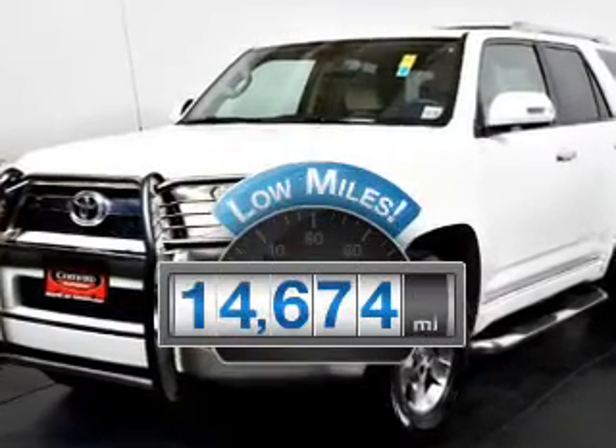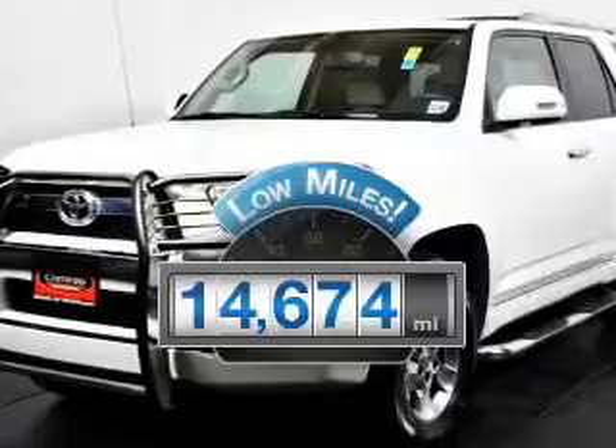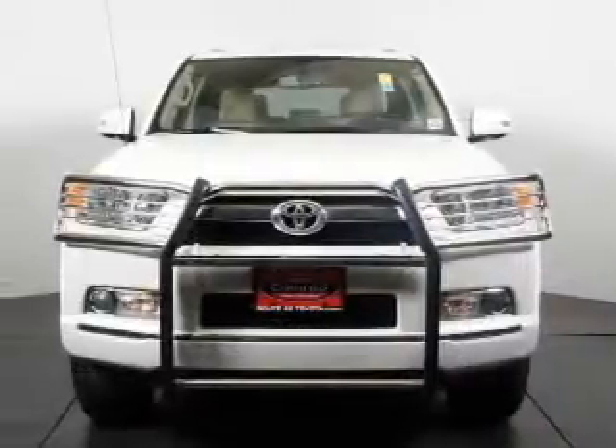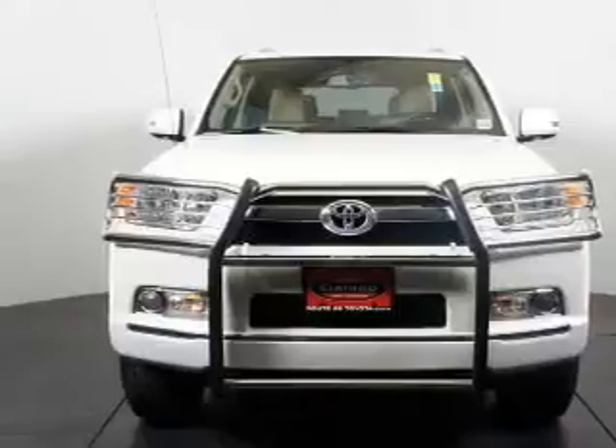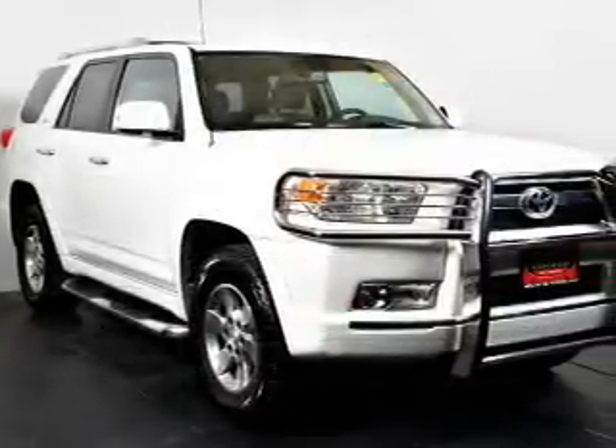With low miles, this automobile will take you far and get you where you want to go. The powertrain includes four-wheel drive with a solid six-cylinder engine that responds smoothly to its five-speed automatic transmission.